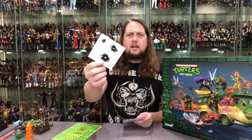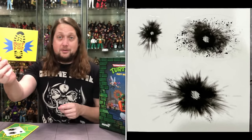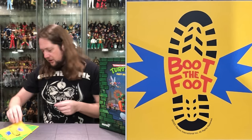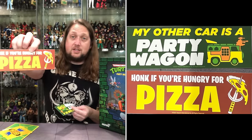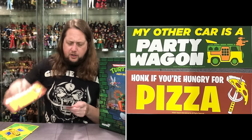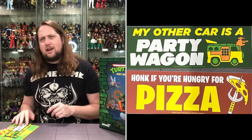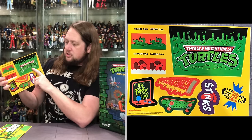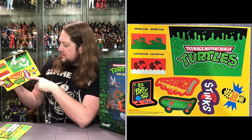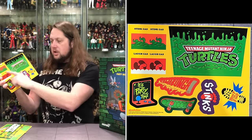We did talk about stickers. You get some dust and smoke stickers — three of those. Boot the Foot. Then a couple of bumper stickers: 'Honk if you're hungry for pizza' — well, that's me, 24/7. Shout out to pizza everywhere. And 'My other car is a party wagon' — so we can put these on our actual automobiles. Then the big old sticker sheet: Teenage Mutant Ninja Turtles, it's party time, Cowabunga, skateboard, stinks, Boot the Foot, launch, laugh gas, stink gas. So you got two bombs you can put those labels on.